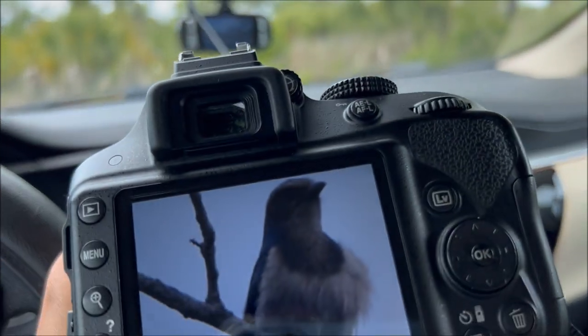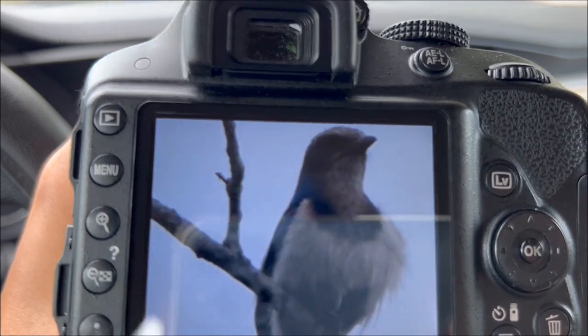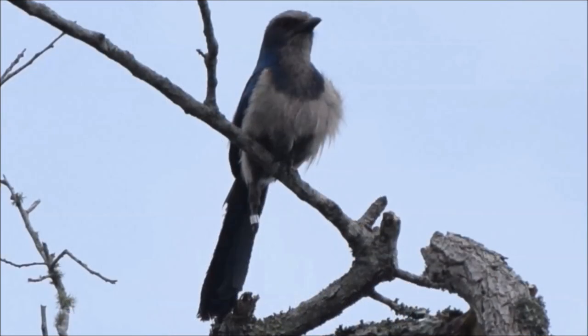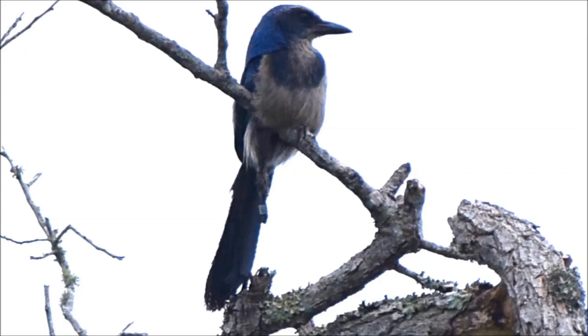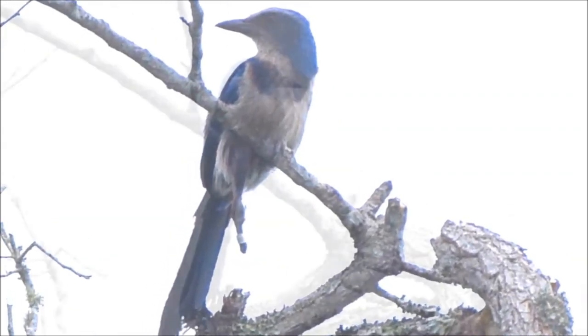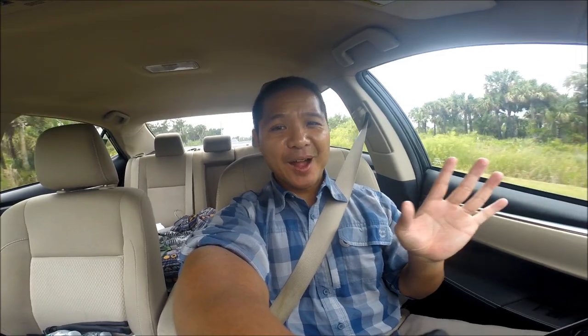I zoomed in and guess what — that was totally a scrub jay. You could kind of see that blue tint on it because of the atmospheric lighting. From this angle it's a little difficult to see the colors, but there is an undeniable blue tint on the feathers, and if you touch up the picture's brightness, saturation, and contrast you can definitely see where the blue feathers are. Upon closer inspection I was really sad to see that this scrub jay was missing the toes on its right foot, but you can see how it has learned to use its body to keep balanced on the branch.